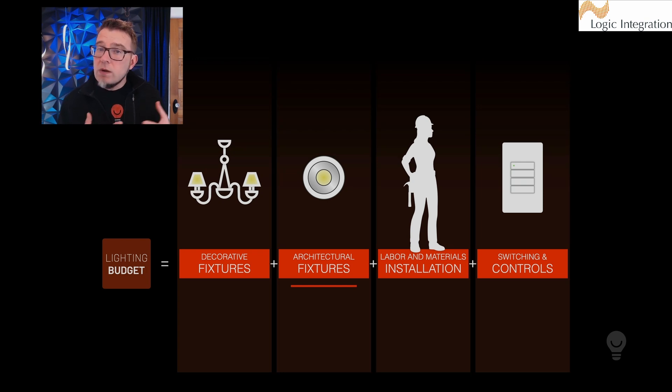Lighting costs generally break into four different categories. First, the cost of decorative fixtures — as architectural lighting designers, we do not specify decorative fixtures unless asked; that's typically done by the homeowner or interior designer. Second, architectural fixtures — the fixtures we specify that ideally disappear, because they're about the light they produce, not the fixture itself. Third, labor and materials for installation — pulling wire, electrical boxes, electrical contractors. And fourth, switching and controls — whether switches, dimmers, or a more convenient control system.